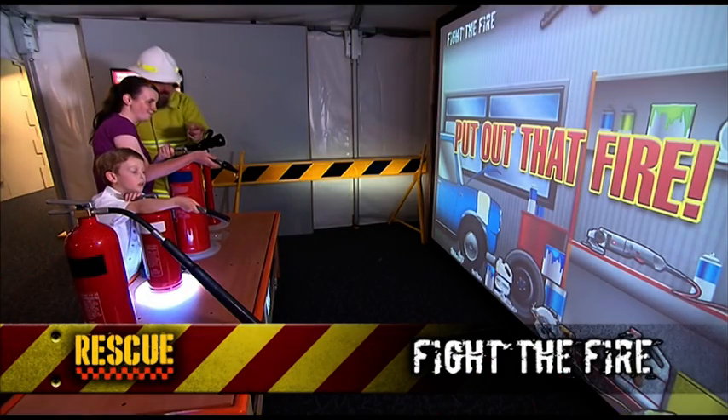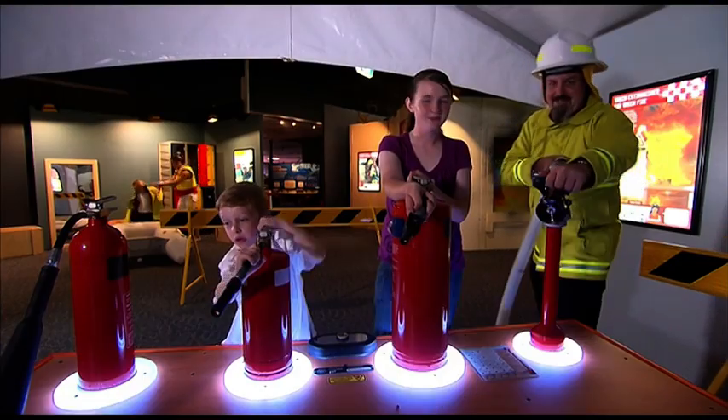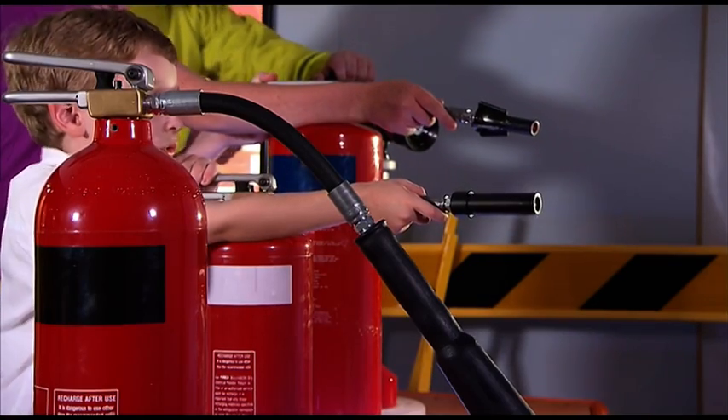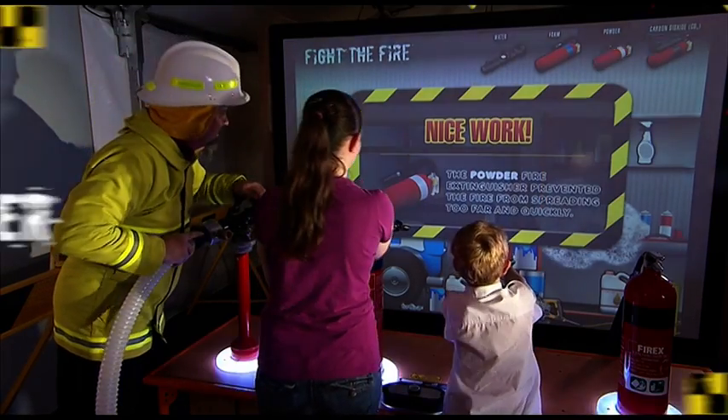So what would you do if faced with a fire? This exhibit helps visitors both young and old to understand the importance of being prepared – skills which one day may save their or someone else's lives.